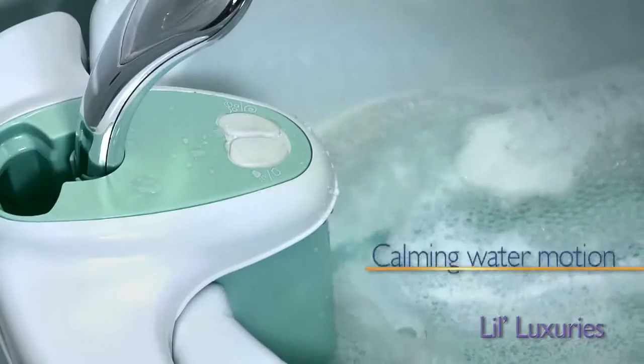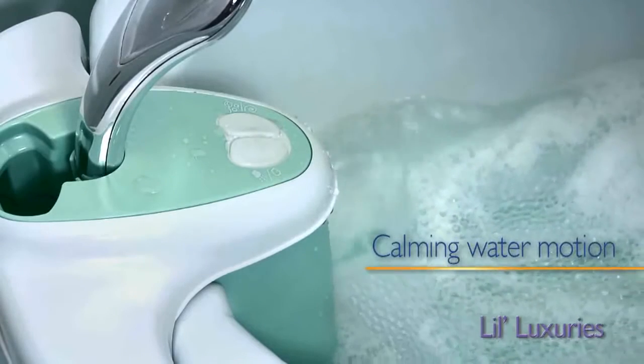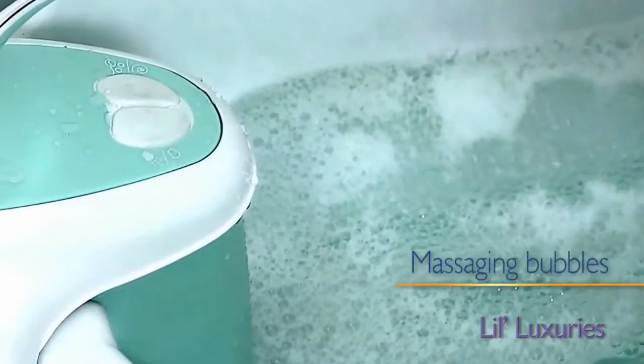The calming water motion creates a relaxing whirlpool to soothe your baby like no other tub can. The vibrating jets also create massaging bubbles to entertain your child.